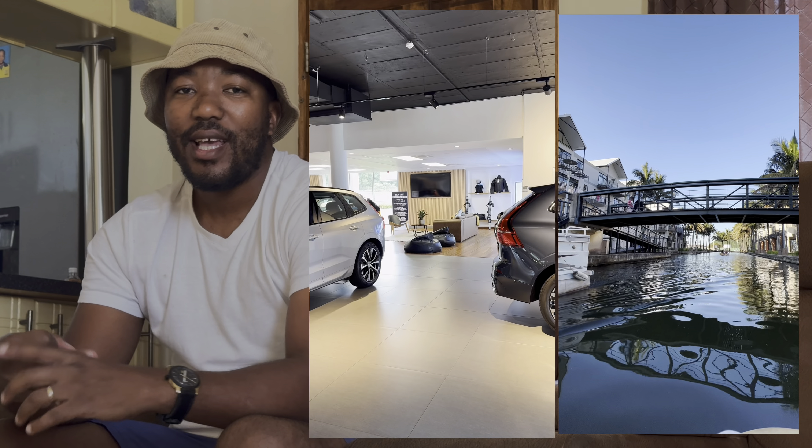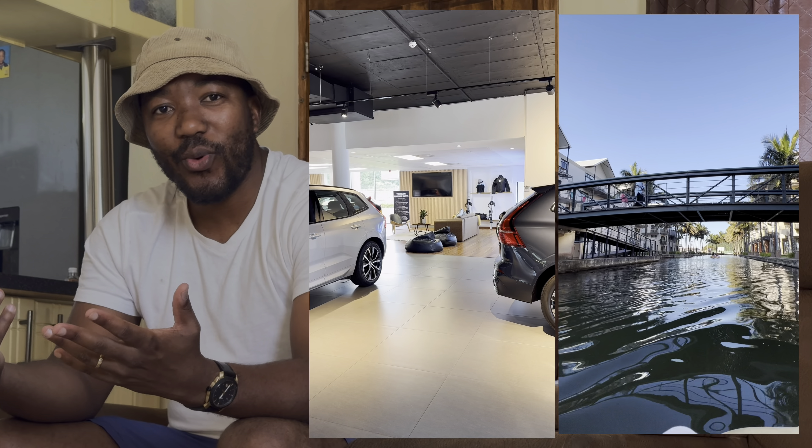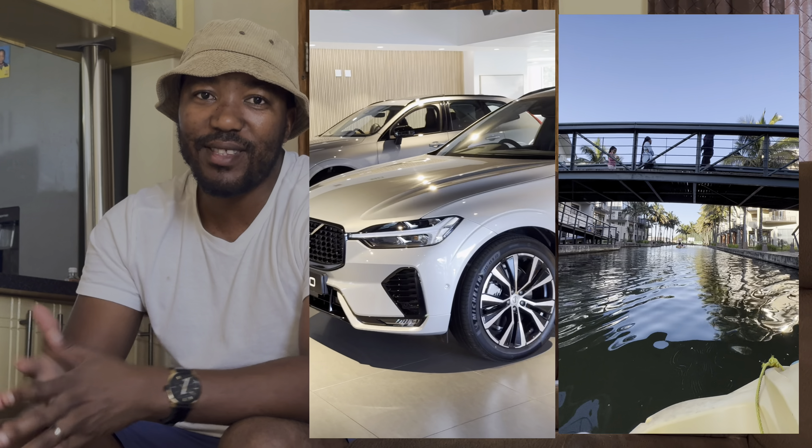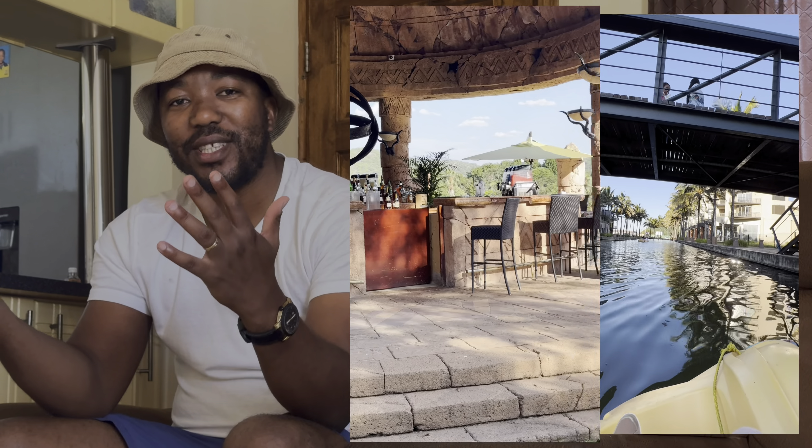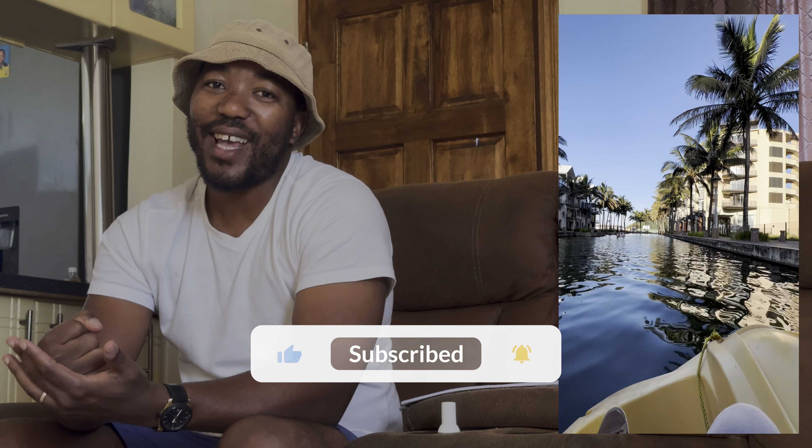Welcome to my channel, Ikamalayo — it's called The Beauty of South Africa. The channel is about traveling, automotives, and lifestyle. If you are into cars, traveling, or a fabulous lifestyle, you are in the right place. Please watch this video till the end and please don't skip the ads.